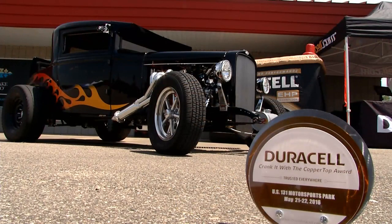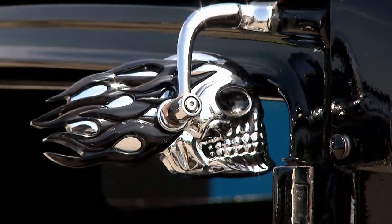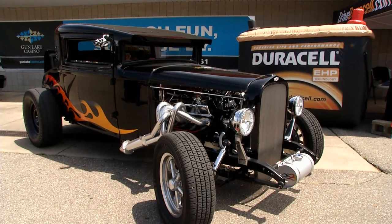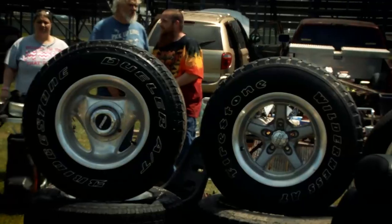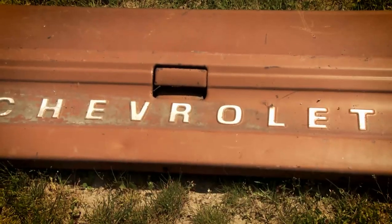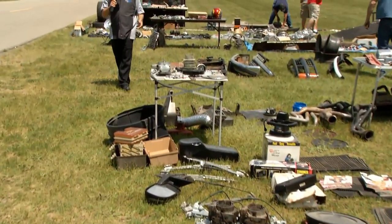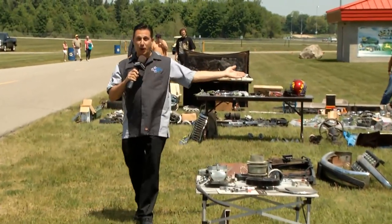And you topped it off with a Duracell battery. Oh yeah — it's the only thing that started. So James Dean's looking for parts. He needs a hood for his 30 Chevy. Where's he going to go? The swap meet, of course.